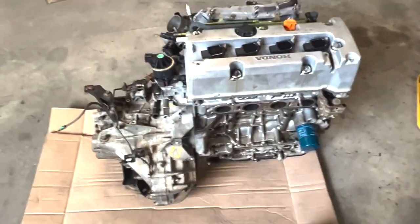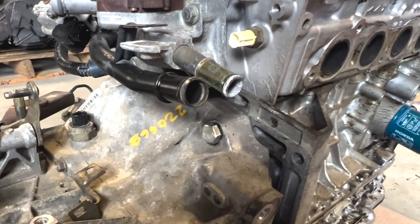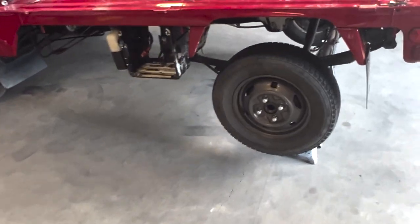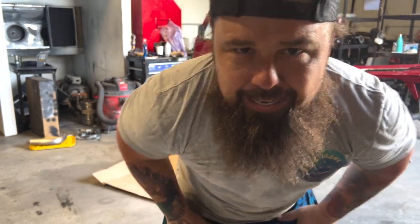All right, we got the new transmission mated up to the new motor. I didn't realize it until I was trying to put them together that I didn't even have the hardware. So I just went and got some - it's the right size, but it's not the right bolt. Got that from my local hardware store. I got it chilling at four points. That one's not seated all the way, but we're just using this for mock-up purposes. We're about to slide it underneath the little truck and we're going to start to see how much we're cutting. I'm literally inching my way towards victory right now.